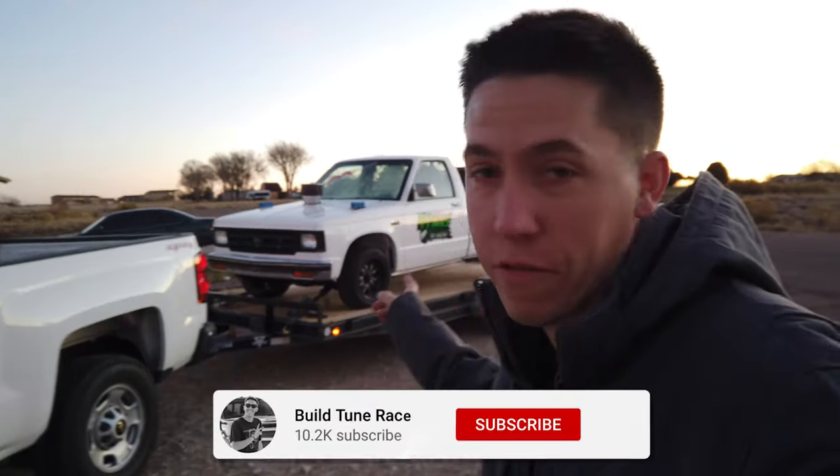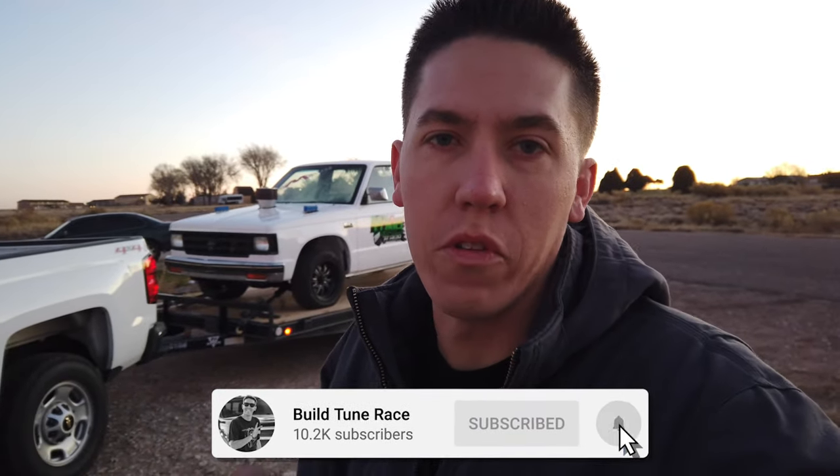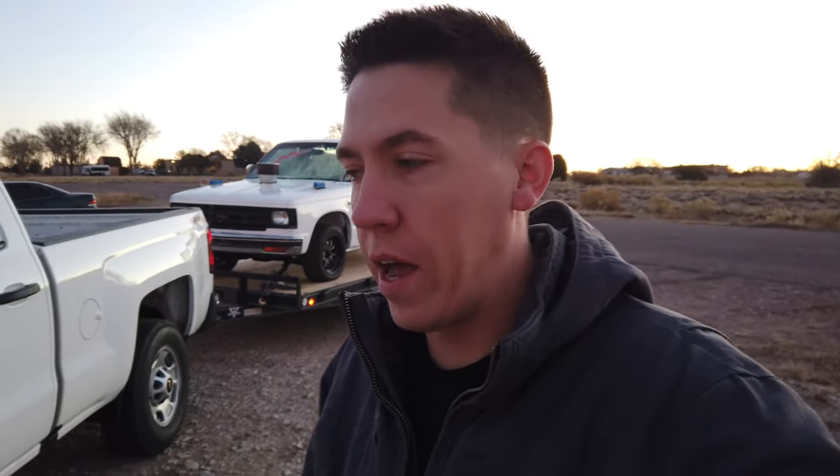Hey everyone, welcome back. Today we are headed to Florida. We're still loaded up from the dyno the other night making some first pulls with nitrous. Now we are getting ready to head out to Florida — a 28 hour drive from Colorado. We've got a huge long drive ahead of us. We'll see how the old 6 liter does on fuel.